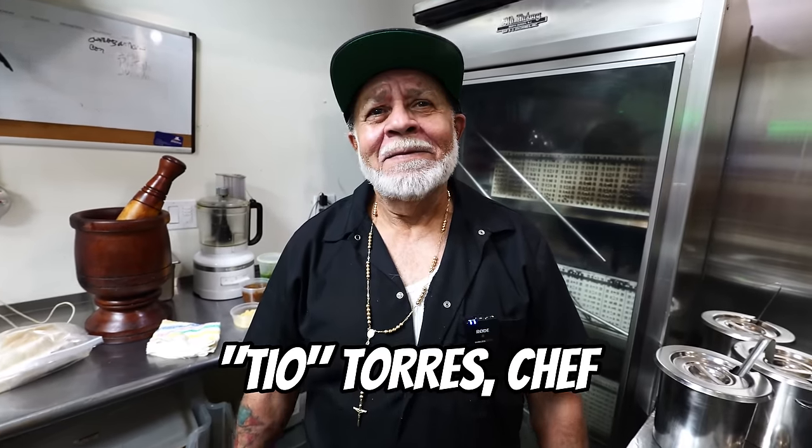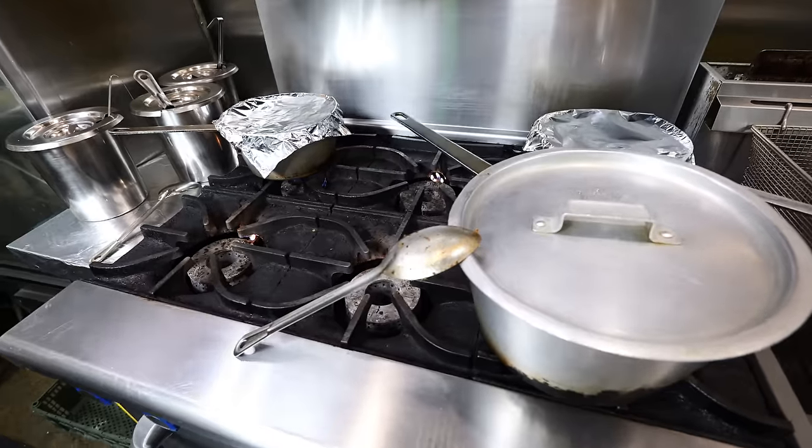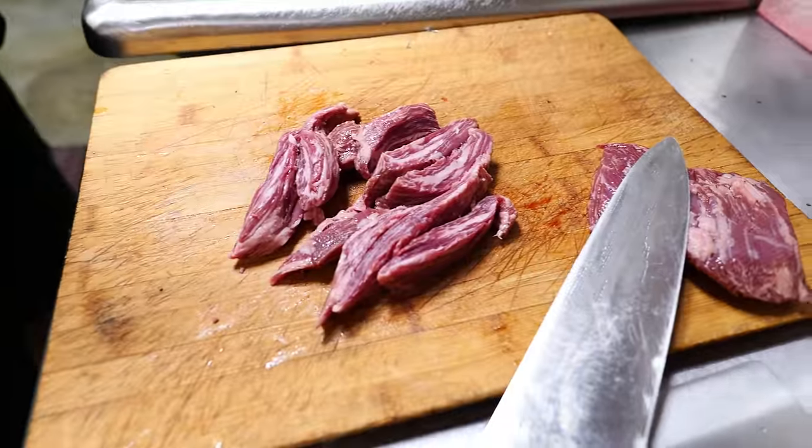This is Eddie Orteo. He is the master chef who's going to be cooking all this authentic homestyle Puerto Rican food today. Eddie is starting off with the mofongo, which is a very popular Puerto Rican food.